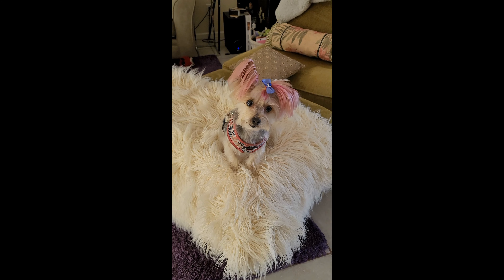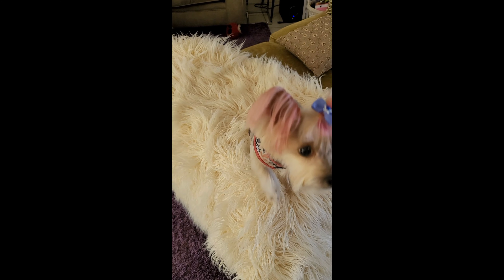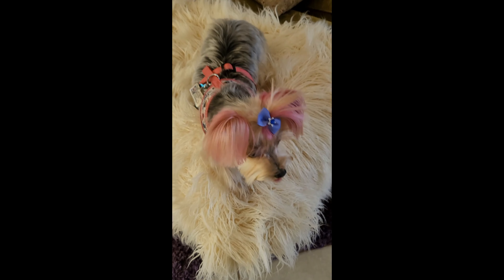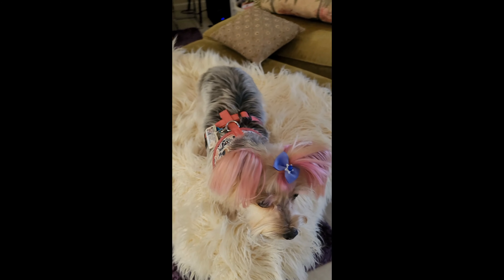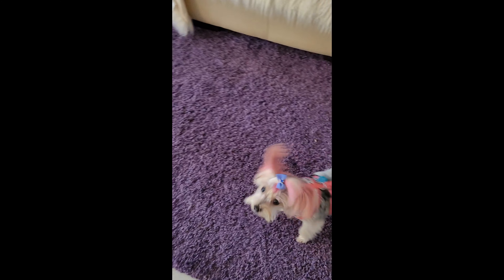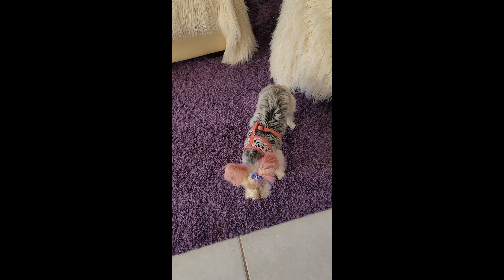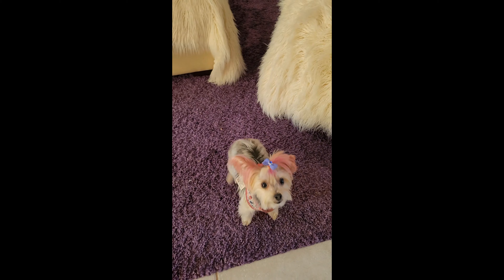Bella has just come back from the groomer — look how pretty she is! Okay, lay down Bella. Good girl. Okay Bella, down, down, over here. Good girl. Okay Bella, one more — play dead!